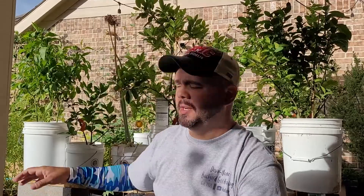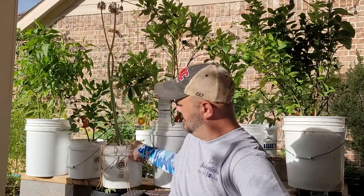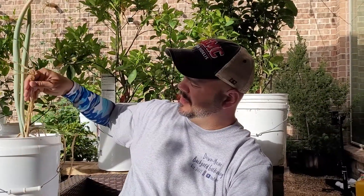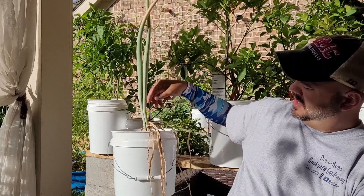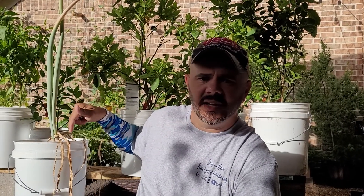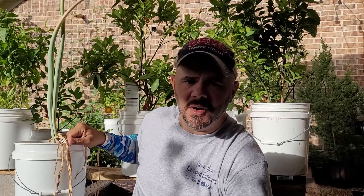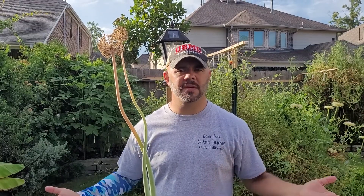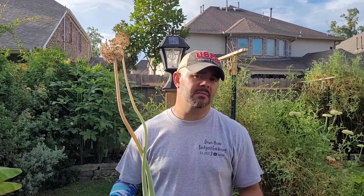When I planted this onion it was just a red onion with a little sprout coming out of it, and now look at it — it's huge. One telltale sign that onions or garlic are done is when the bottom leaves start to die like this. It's been like this for a while and I've just been putting it off, but today's the day. Let's find out exactly what's going on down here in the bottom of this pot — we're going to go over to the table and dig in.